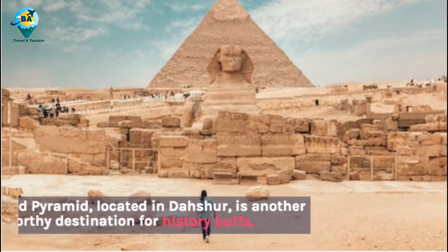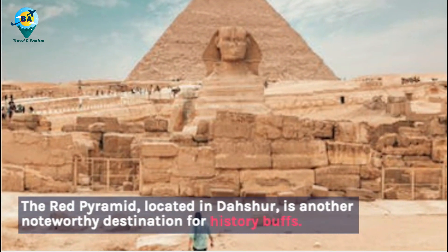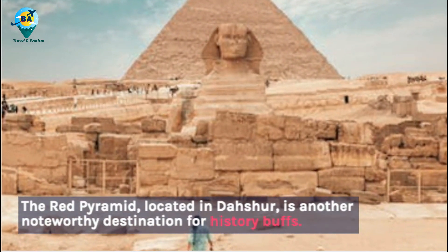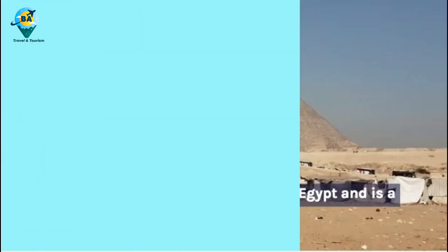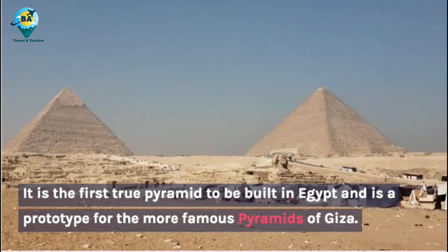The Red Pyramid, located in Dahshur, is another noteworthy destination for history buffs. It is the first true pyramid to be built in Egypt and is a prototype for the more famous Pyramids of Giza.